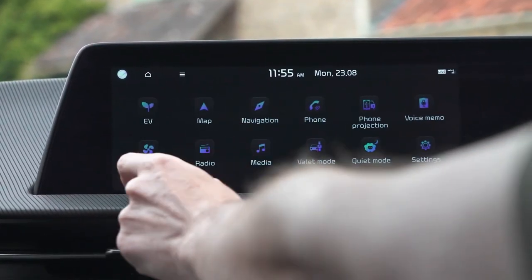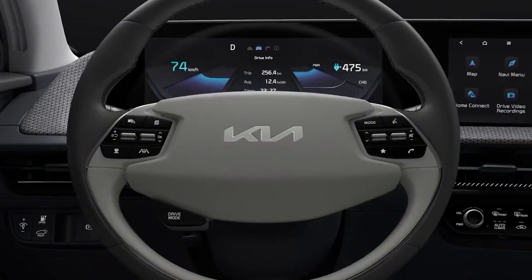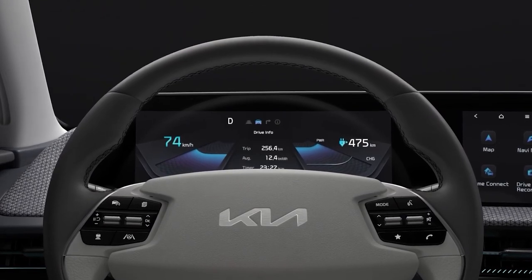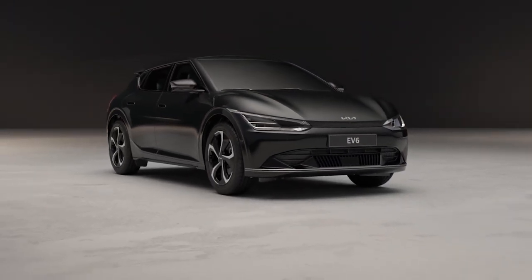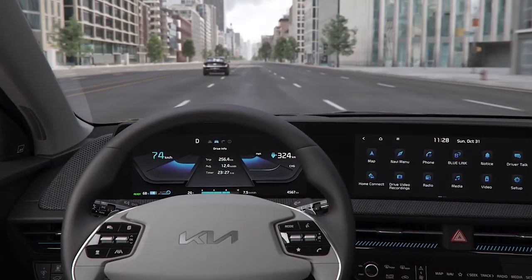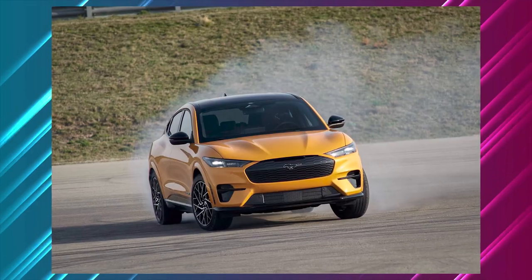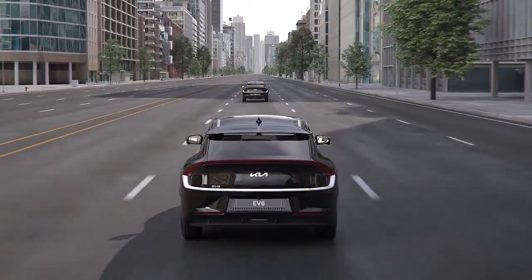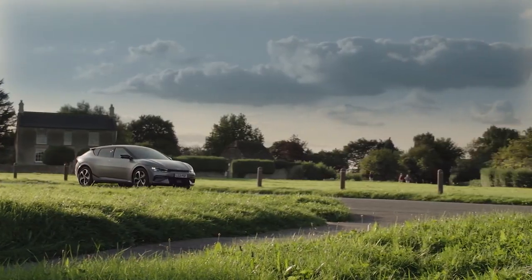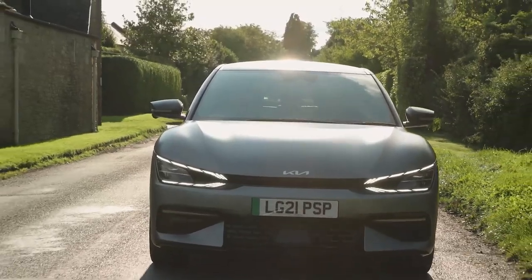There's no battery option, unlike most of its competitors. The EV6 has a lithium-ion battery with a usable capacity of 77.4 kWh and a total capacity of 82.5 kWh. There are two engine options: a single-motor rear-wheel drive with 229 horsepower, and a dual-motor all-wheel drive with 326 horsepower.